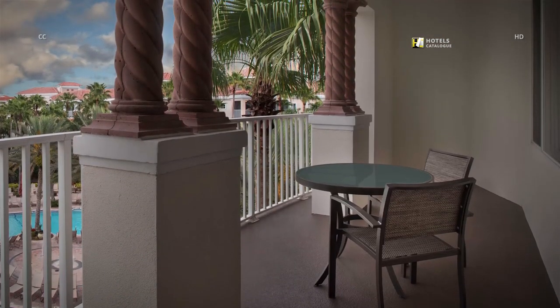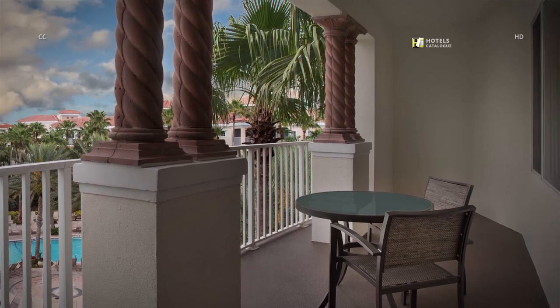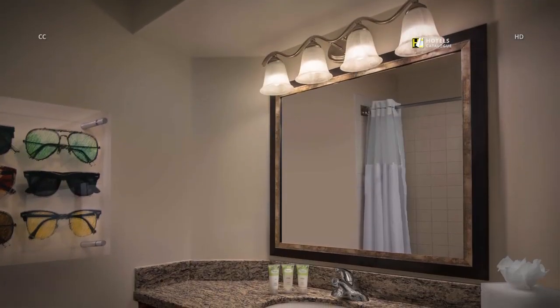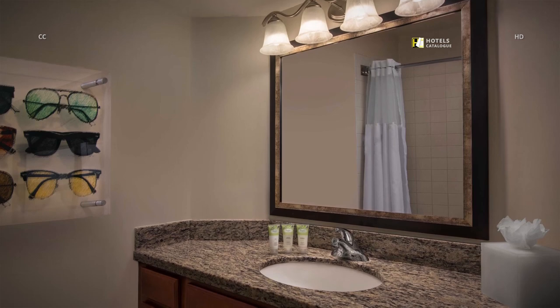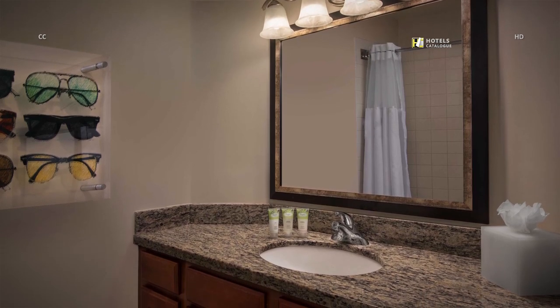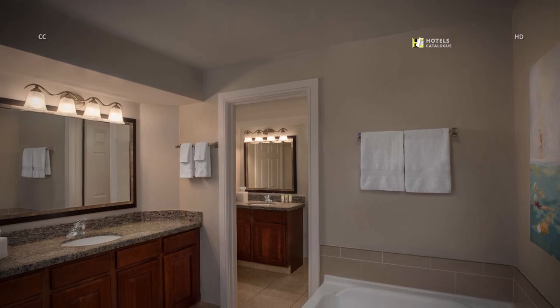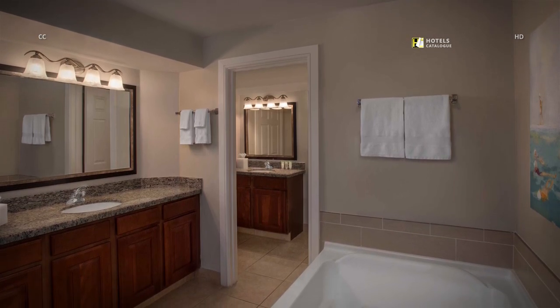Enjoy relaxing with a glass of wine on your villa balcony while looking over the beautiful grounds of our resort. Each bathroom is well-appointed with modern fixtures and plenty of counter space. Our spacious master bathrooms feature a large vanity, oversized soaking tub and separate shower area.